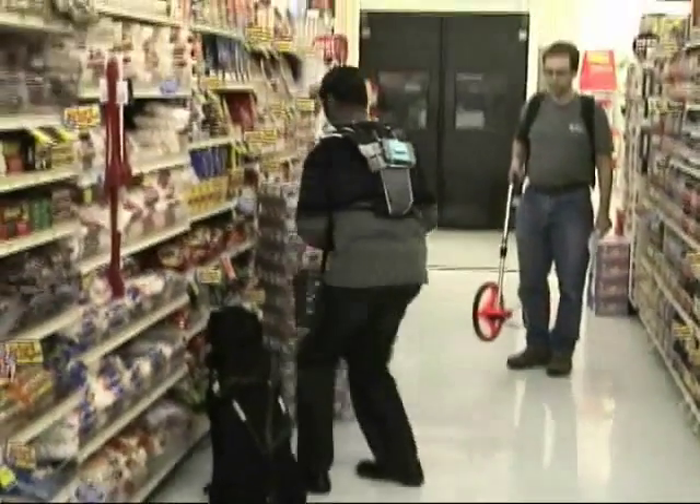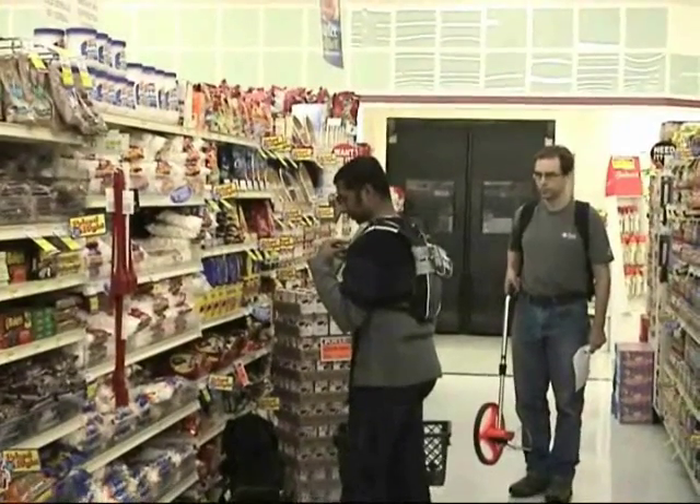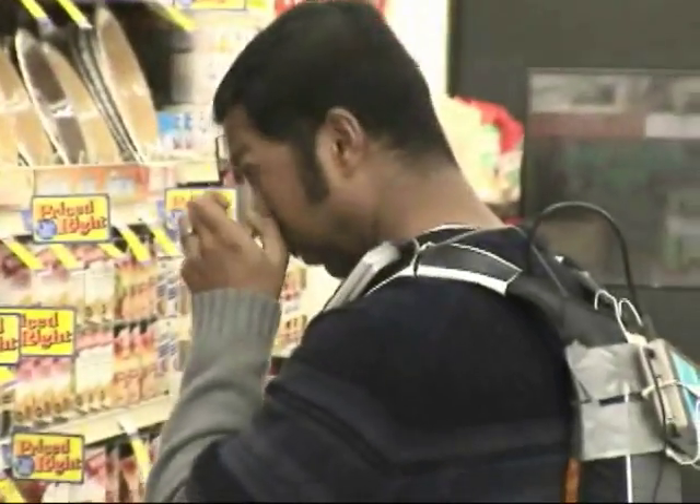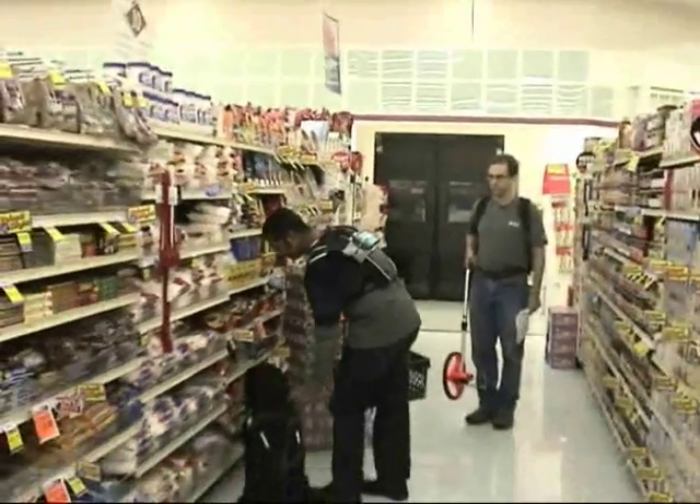You'll notice that John Nicholson is following Sachin with the Lufkin wheel, a distance-measuring device. We use this wheel to systematically estimate the distance walked by each participant in our experiments. When Sachin begins to walk again, John will put the wheel down and follow him.